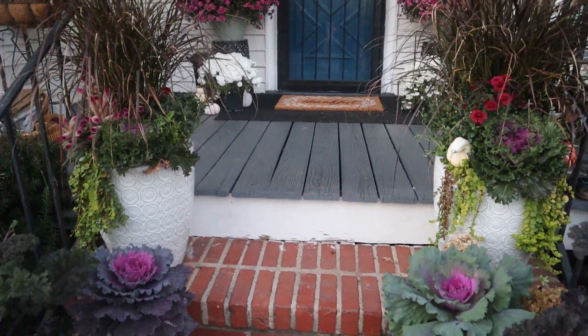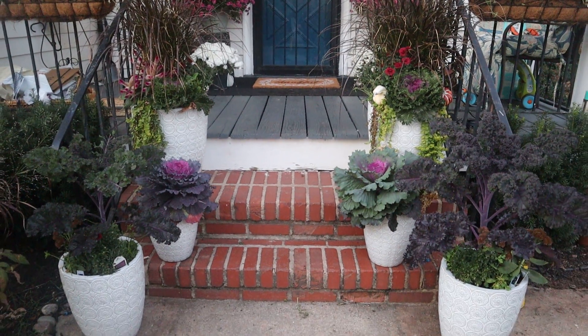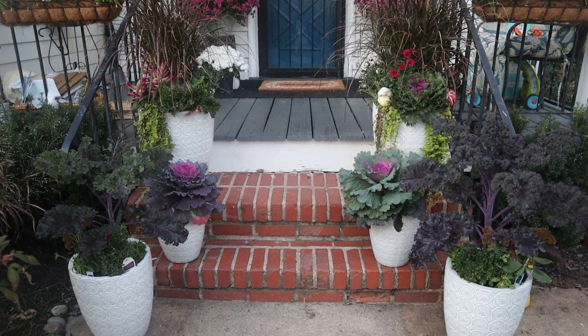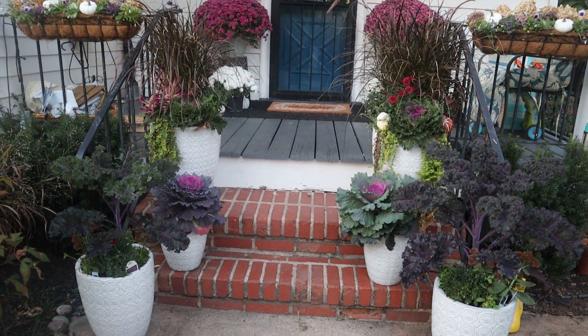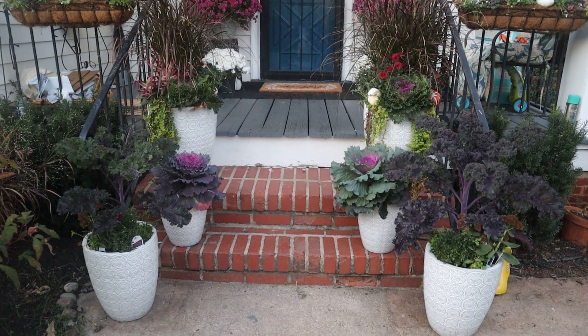Backing up to the pots on the steps — gorgeous. I just love these containers, this is what it looks like.